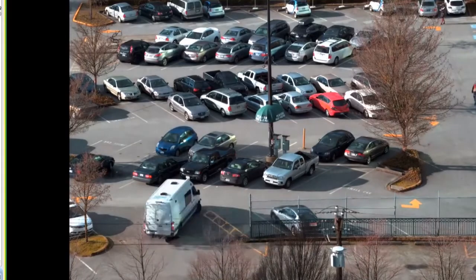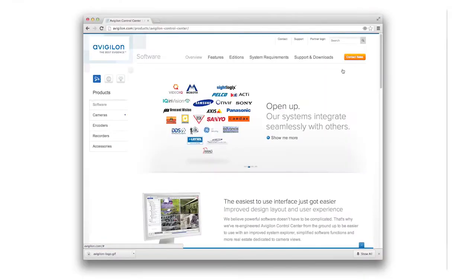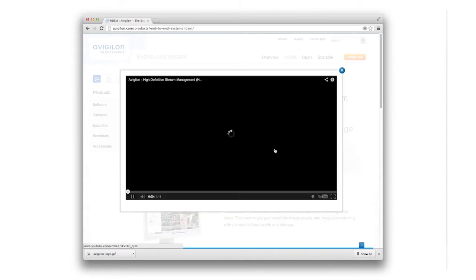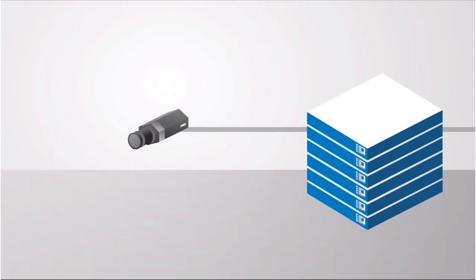On top of highlighting Avigilon's individual products, such as software and cameras, we also showed the strength of Avigilon as a complete end-to-end surveillance solution. With many complex pieces and technical specs, we simplified the explanation of how it all worked by breaking down the different parts and using animation.